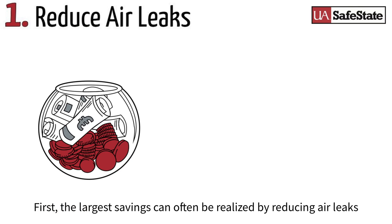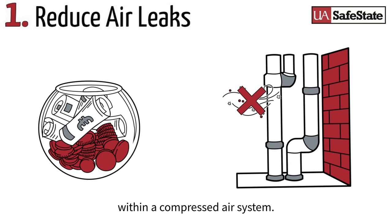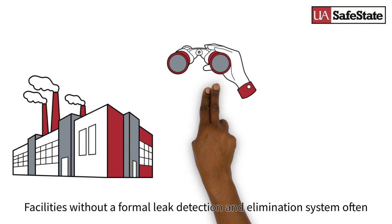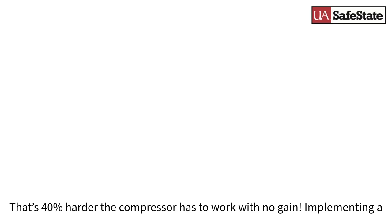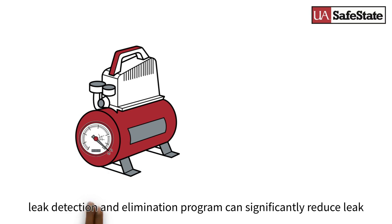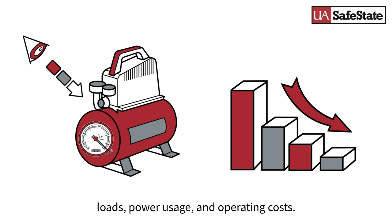First, the largest savings can often be realized by reducing air leaks within a compressed air system. Facilities without a formal leak detection and elimination system often have leak rates reaching above 40%. That's 40% harder the compressor has to work with no gain. Implementing a leak detection and elimination program can significantly reduce leak loads, power usage, and operating costs.